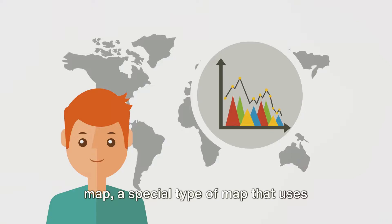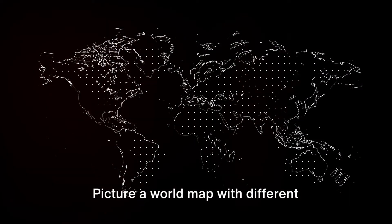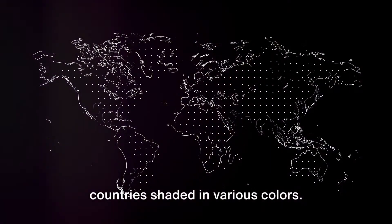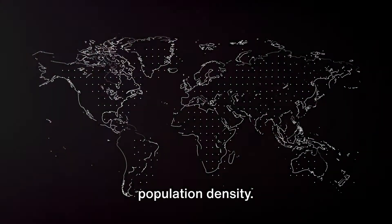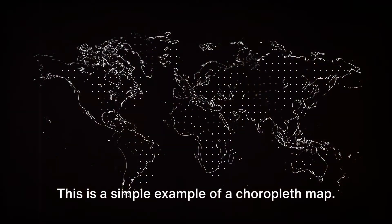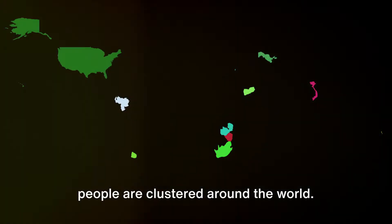One such superhero map is the choropleth map, a special type of map that uses different colors or shades to represent statistical data. Picture a world map with different countries shaded in various colors — the darker the shade, the higher the population density. This is a simple example of a choropleth map, and with just a glance, we can identify where people are clustered around the world.